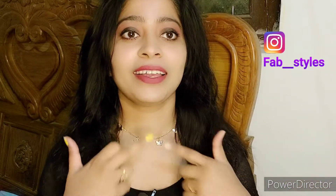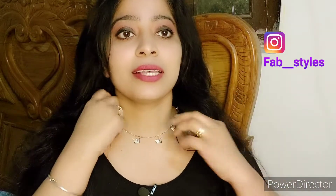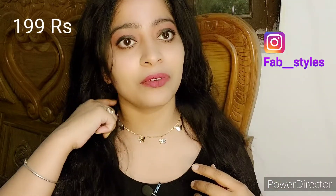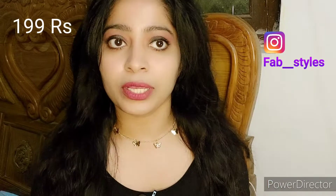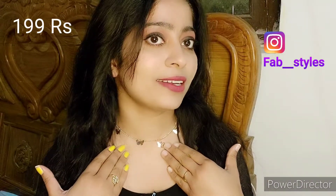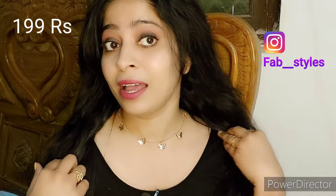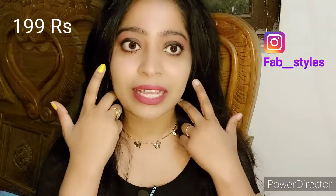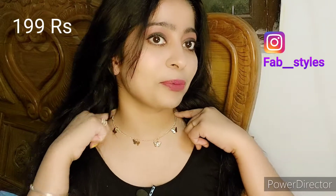The very first product is a chain with hanging butterflies — you can see they are looking so beautiful. These are very dainty and light pieces; you can carry it easily in daily wear. If you are a college-going girl you can wear it easily on one-pieces or tops. It looks very simple and elegant. The shine is metallic gold so it doesn't look fake or extraordinary. I give it 5 butterflies — I really like this product.